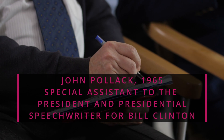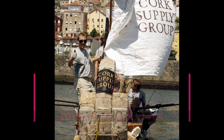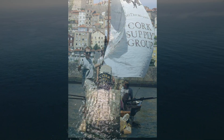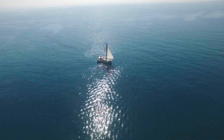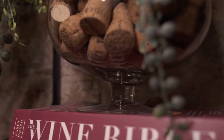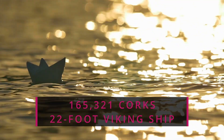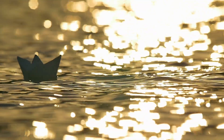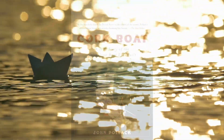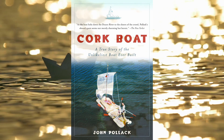Have you ever thought about what happens to all those wine corks after you've finished a bottle? John Pollack certainly did. He quit his job as a speechwriter for the Clinton administration and embarked on a unique project, building a boat entirely out of wine corks and rubber bands. With the help of over 100 volunteers and donations from a cork supply company, Pollack and his high school friend Garth Goldstein collected a staggering 165,321 corks, which were used to construct the boat. The vessel set sail for 17 days down Portugal's Douro River, and Pollack chronicled the experience in his book, Cork Boat. Talk about thinking outside the box.